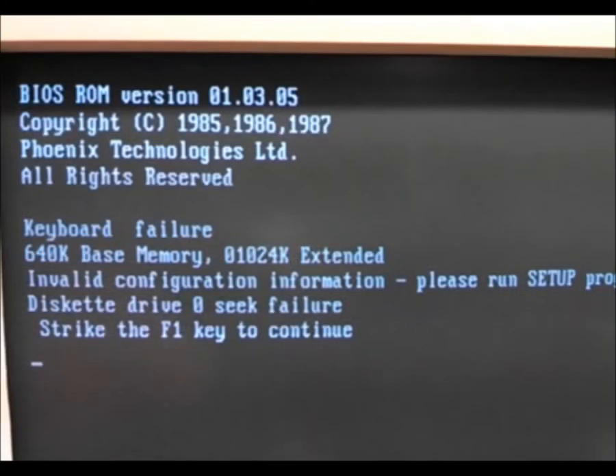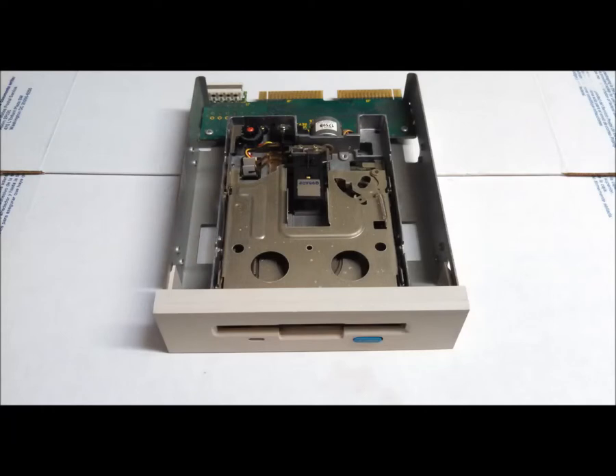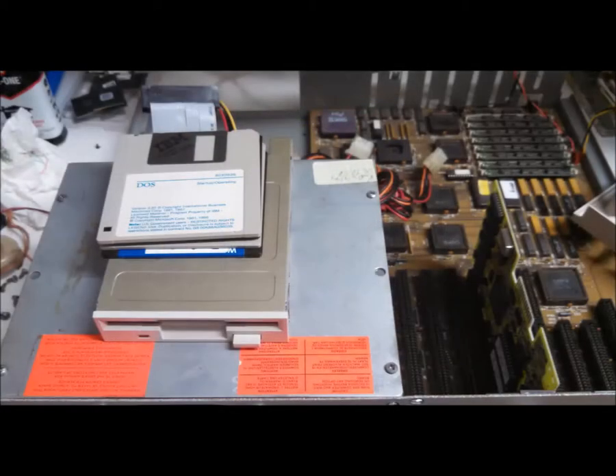At last, I was elated to hear the familiar beep during POST. My spirits were tempered by the next hurdle — the original floppy drive was not going to cooperate. Substitution time. The ribbon cable did not carry power to the drive, unlike many other Tandys, and it worked correctly with a new cable with the drive twist.